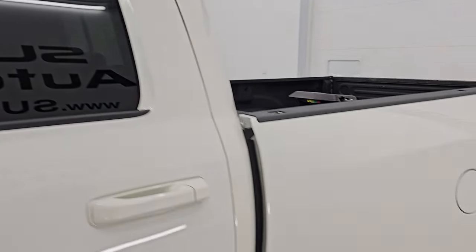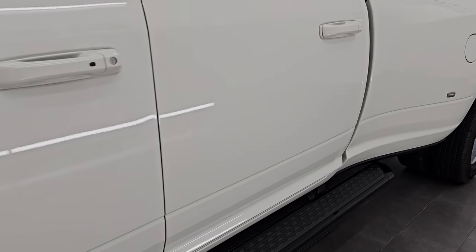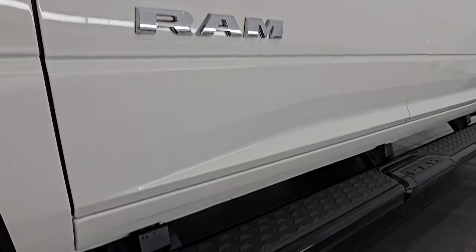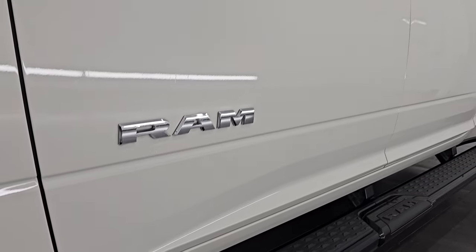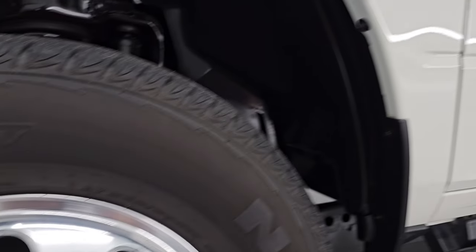White Pearl is the color — paint code is PWQ. I show all my videos in 4K, and if you like the video, subscribe to the YouTube channel and click the bell notifications. You'll get updates every time I do videos here at Summit Auto, which is your best way to stay updated on our vast and ever-changing heavy duty truck inventory.